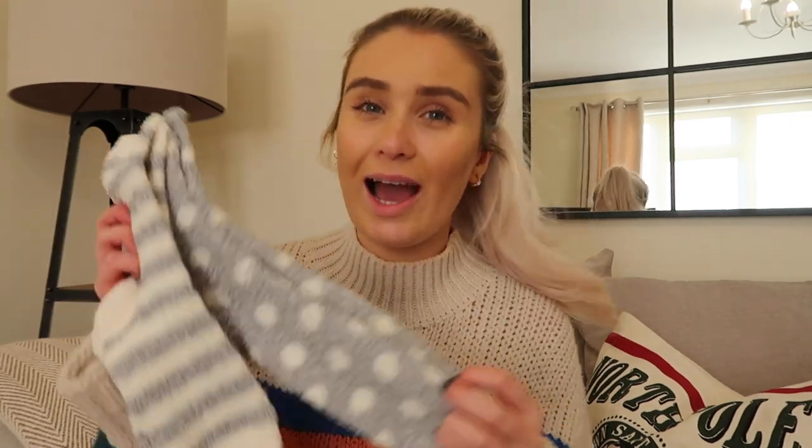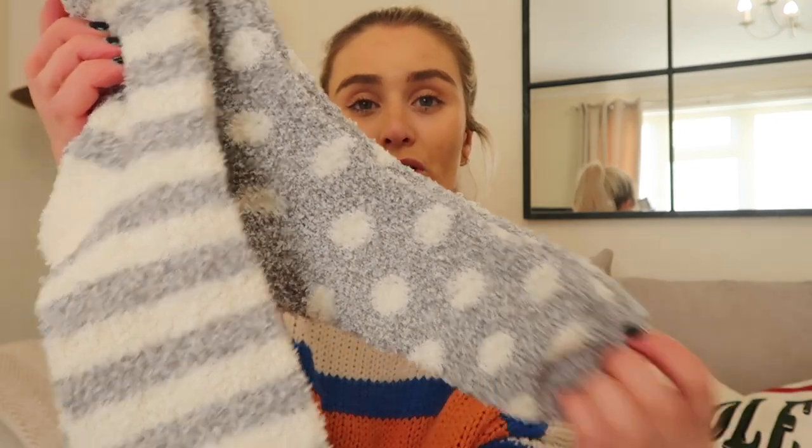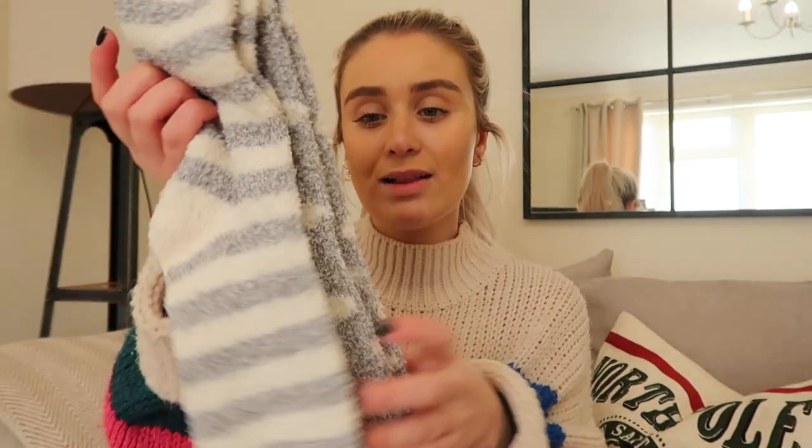I wanted to pick loads of different little things that aren't expensive but that you girls are going to love. The first thing in the hamper is this pack of bed socks — I call them bed socks — and these are from New Look. They had a sale on so I picked these up for about £4. They are really nice and fluffy; you've got grey with cream polka dots and green cream stripes.